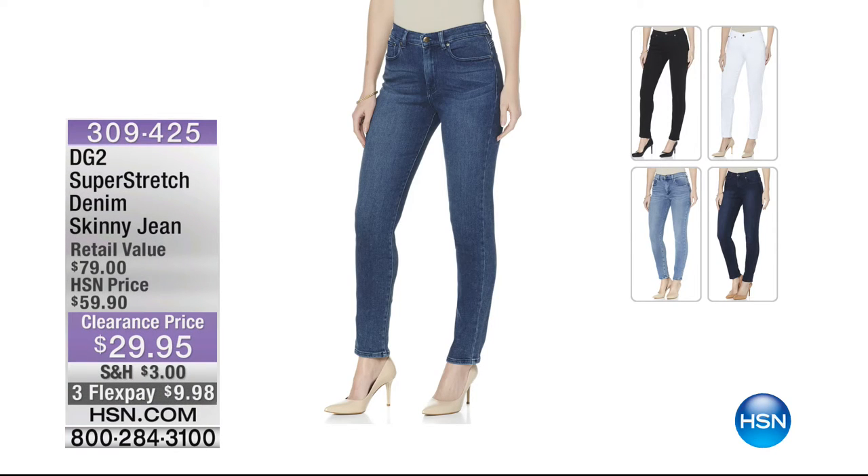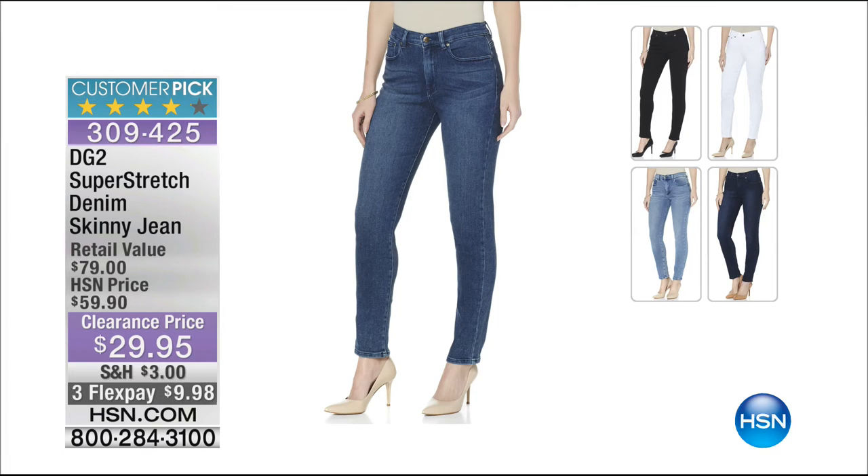From last hour: the DG2 super stretch denim skinny jean from $59 to $29 - under $10 on your charge card. Stretches six inches in the waist, ten in the hips. Colors: mid-tone, indigo, black, chambray, and white. Tens of thousands sold - 2,000 ordered last hour alone. If you thought you couldn't wear skinny jeans, you can - they give the illusion of a skinny jean but feel like a million bucks. People will ask if you've lost weight.